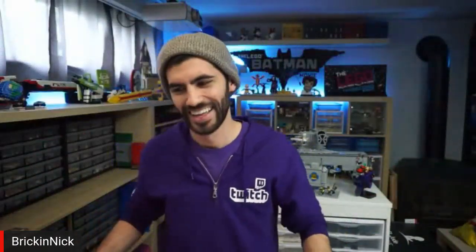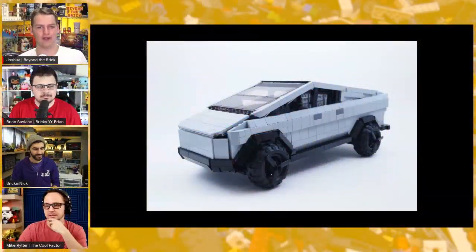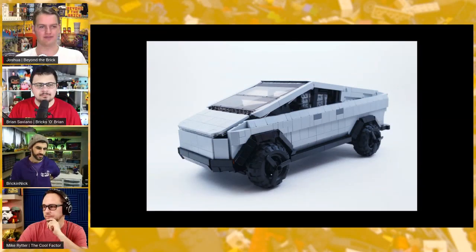How quickly did the support come in? It was 48 days total, which is actually the exact same amount of days that the Ship in a Bottle took to get 10,000 supporters — so it's kind of cool that Jake and I had the same amount of time for our projects. Let's hope they both end up becoming actual sets.